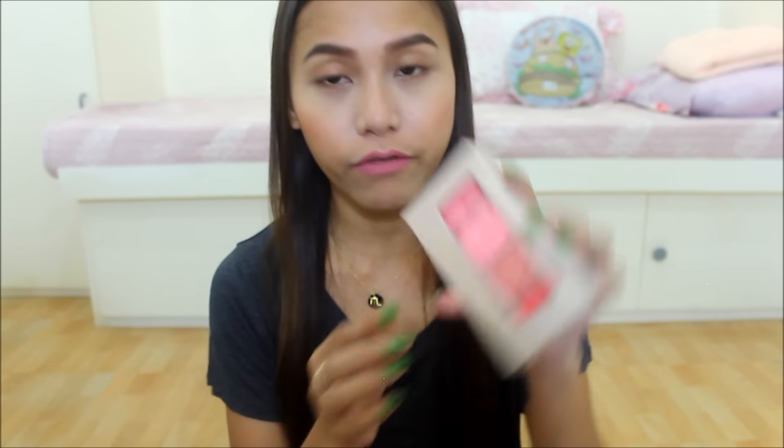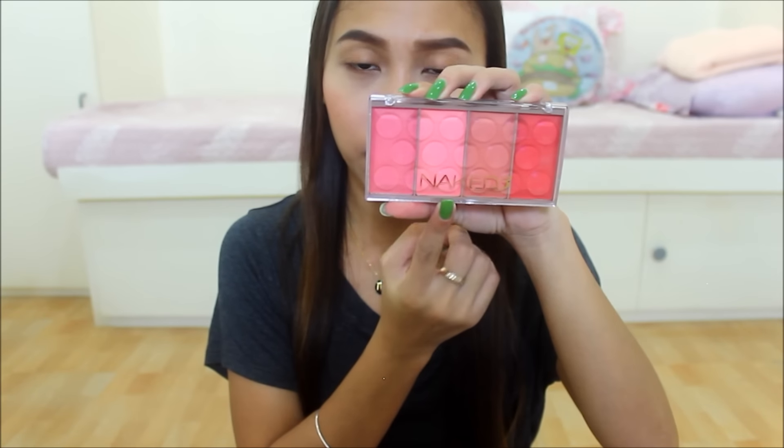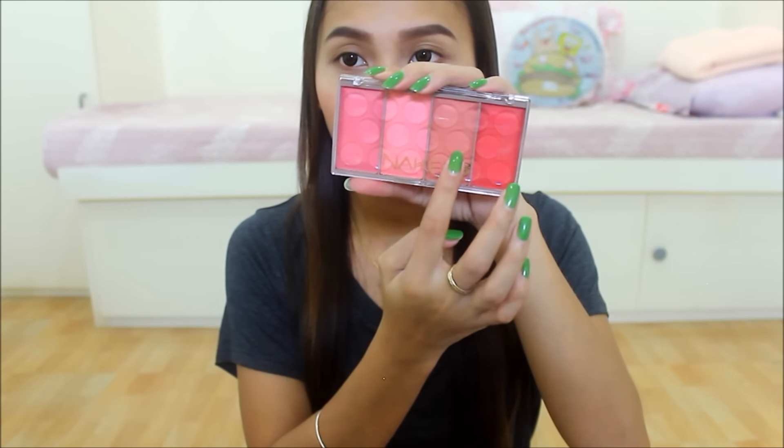Thank you so much, Shirlene. Sobrang thank you talaga. Hindi ko na-expect na bibigyan niya ako ng birthday gift. Bongga! Fashionista shop also sent me some stuff from her online shop. She gave me the Naked 3 4-color brush — this is SG Authentic. I haven't used this yet. Meron siyang 4 colors, I'm so excited to try this one out. She also gave me 2 of the keratin sachets.